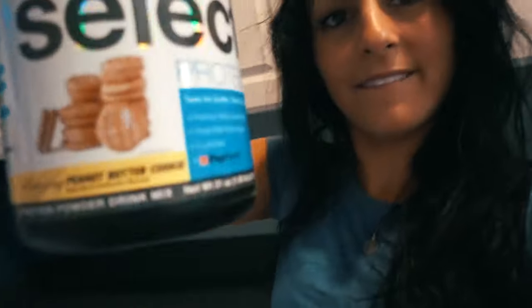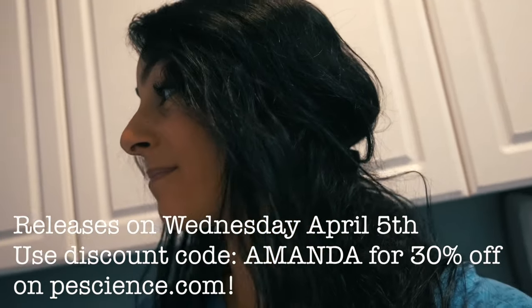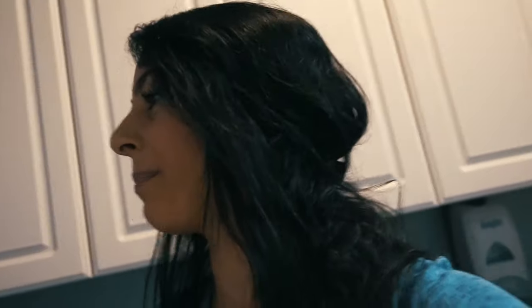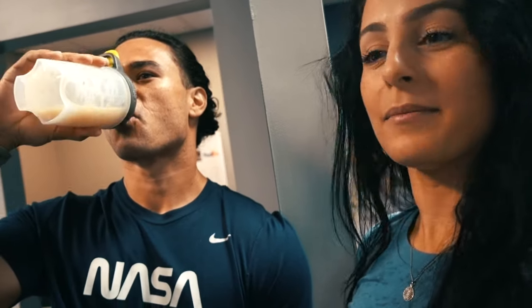We're testing the new flavor of PE Science protein. By the time this video is out it exists — it's not available until April 5th, so Wednesday this flavor comes out. I'm pretty sure I can tell you that it's peanut butter cookie. This is the new flavor, apparently tastes like Nutter Butters. I mixed it with eight ounces of water. Damn, this is really good — it tastes like a chocolate peanut butter but not chocolate. It's like my favorite one so far. It tastes like the peanut butter cup one but without the chocolate. Coach approved.